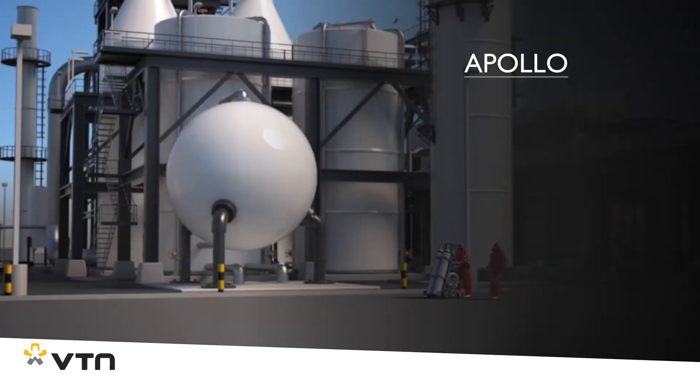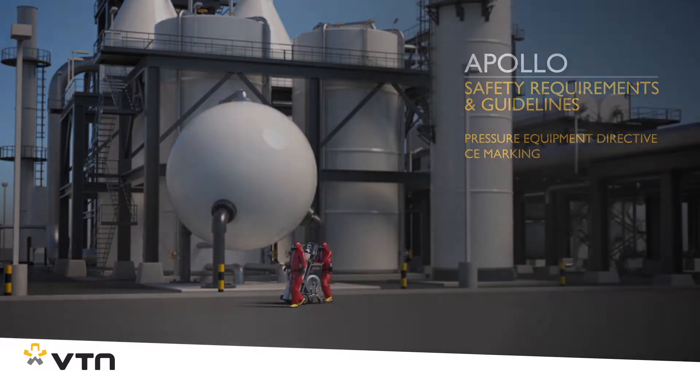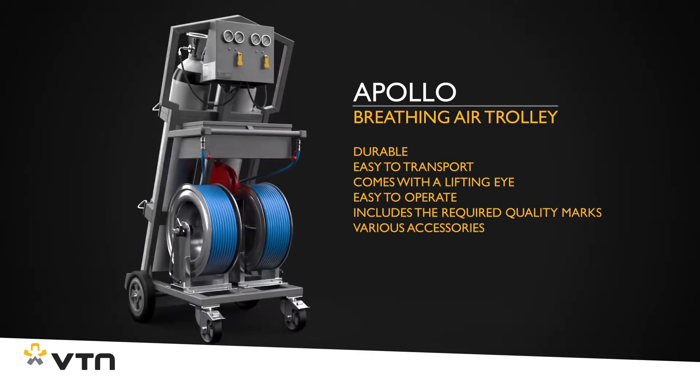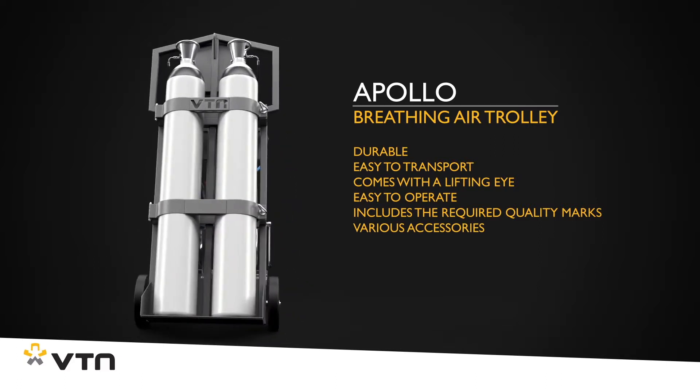The Apollo naturally meets the current European safety requirements and guidelines and it comes with a CE marking. This allows users to focus completely on performing their work. Download the brochure or make an appointment with one of our account managers. VTN.